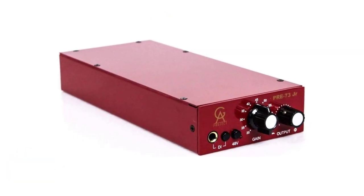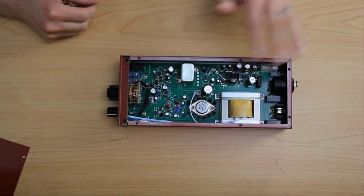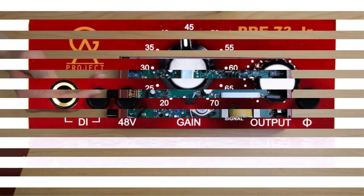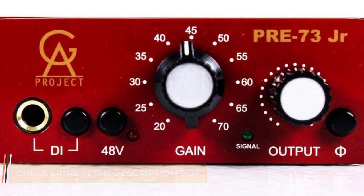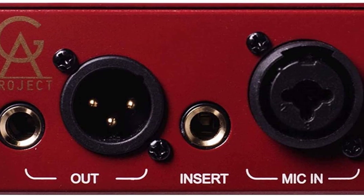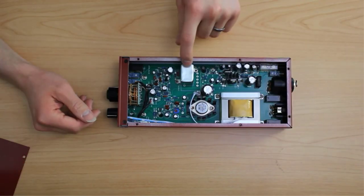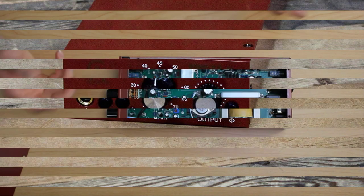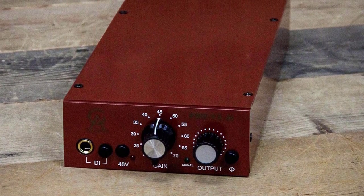Number 3: Golden Age Project Pre-73 Jr. The Golden Age Pre-73 Jr. is the little sibling of the standard Pre-73, which in turn is based on the classic Neve 1073 preamp. Featuring discrete circuitry similar to the original, the Pre-73 Jr. is an affordable take on a well-loved classic. Overloading the preamp gain adds character and punch while maintaining clarity. The classic 1073-style preamp has been heard on countless recordings, but the price of an original unit excludes all but the most high-end studios. Getting that signature preamp sound at this price point is definitely a plus, especially for those looking for that sound on a budget. What matters most for users is the harmonic content it adds to raw tracks that make them punchier and easier to mix. For it to be great value, however, you may need microphones that pair well with it.